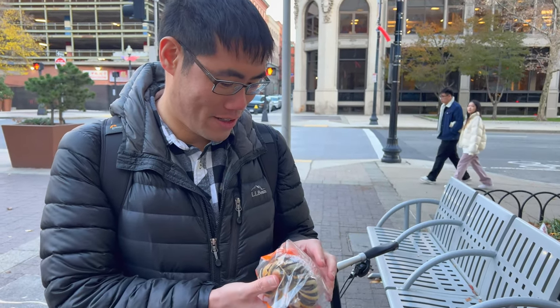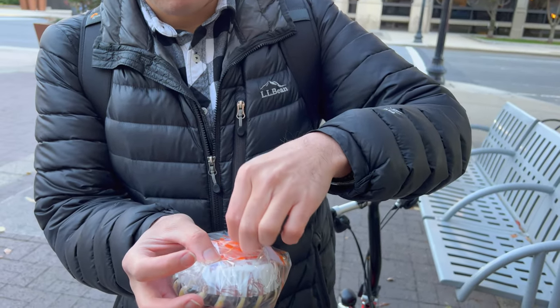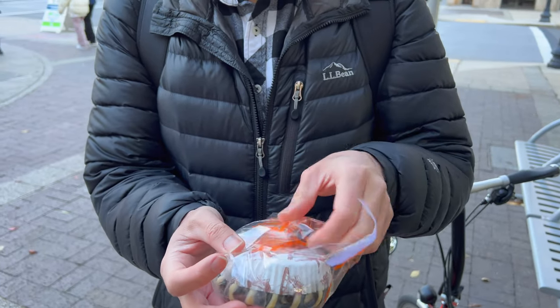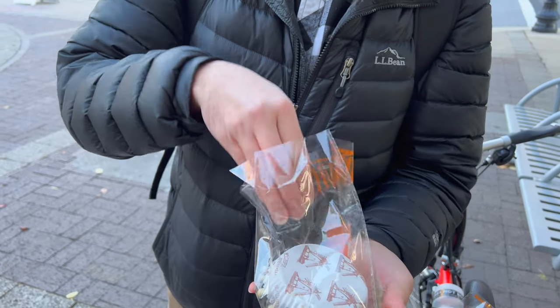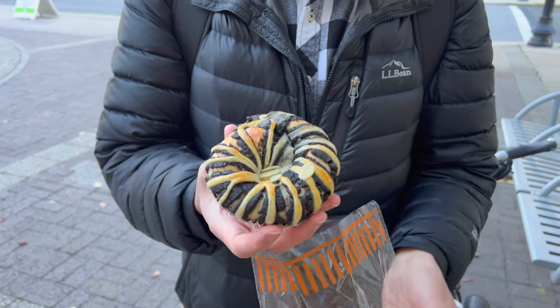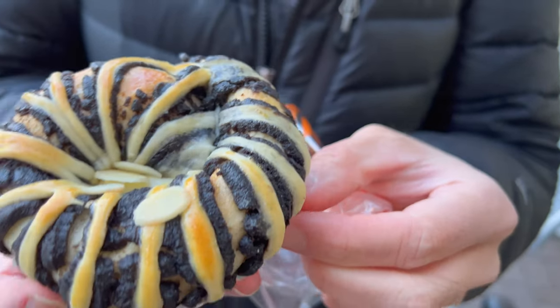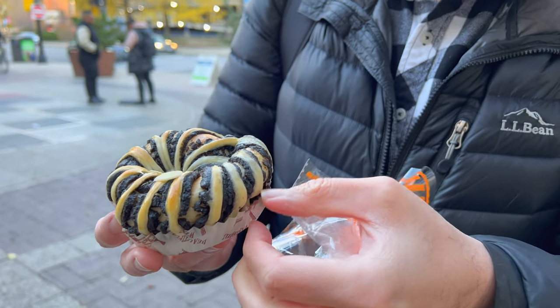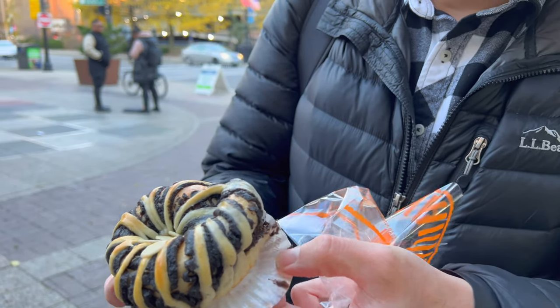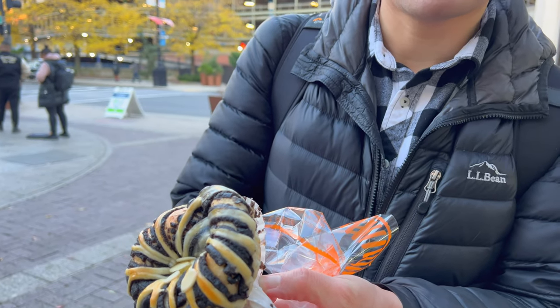Black sesame almond bun — I've got to try it first just because of how it looks. I've got some scotch tape on the bottom, just to keep it from falling apart. Kind of looks like a donut just the way it shapes. That looks pretty darn good. Let's see if it tastes darn good.